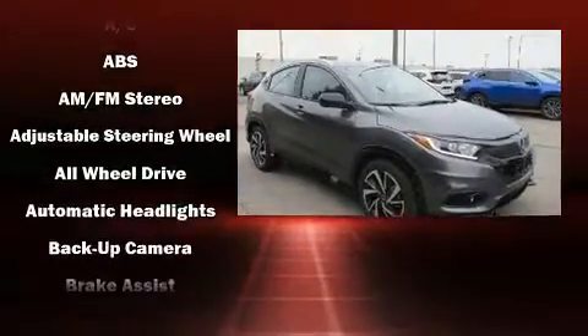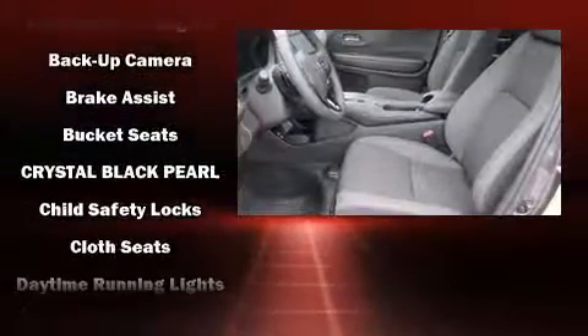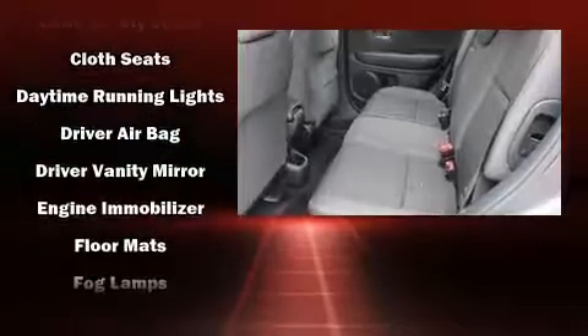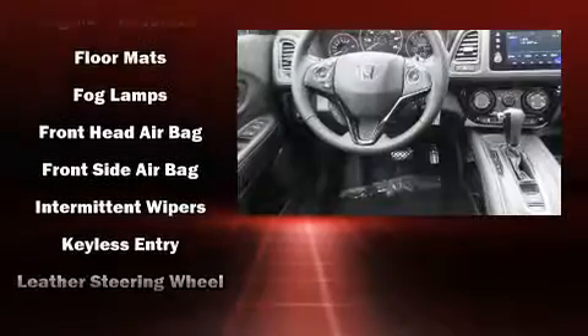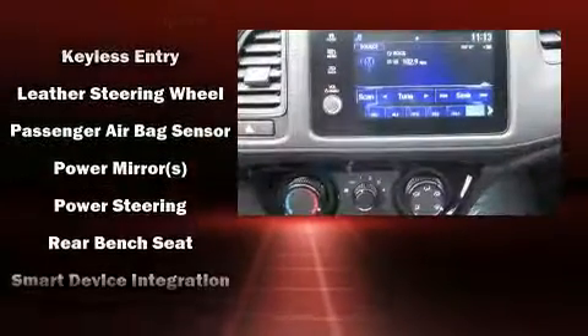A wealth of standard features means that you no longer have to sacrifice, like all-wheel drive, a rear window wiper, a tachometer, remote keyless entry, and cruise control. Audio features include an AM-FM radio and four well-positioned speakers.